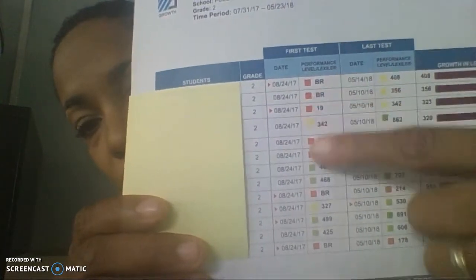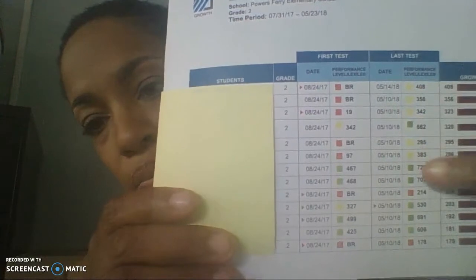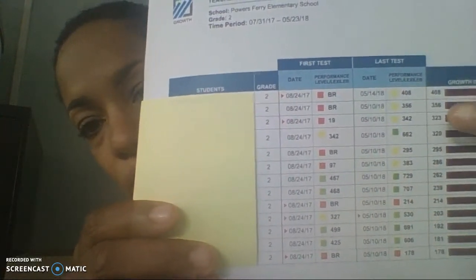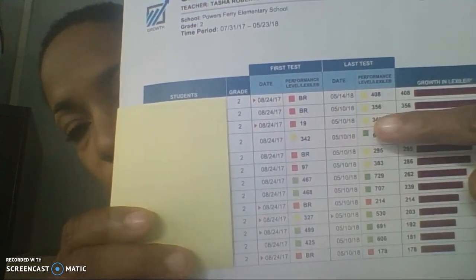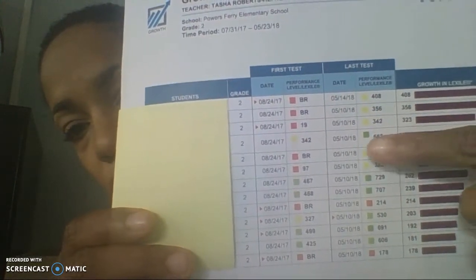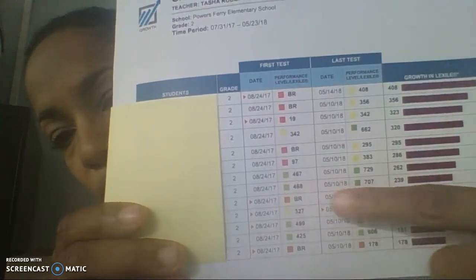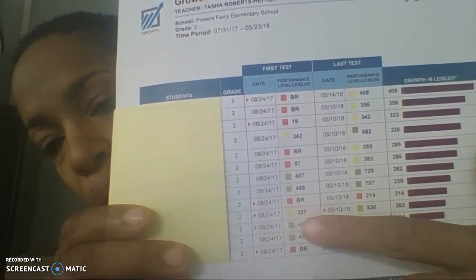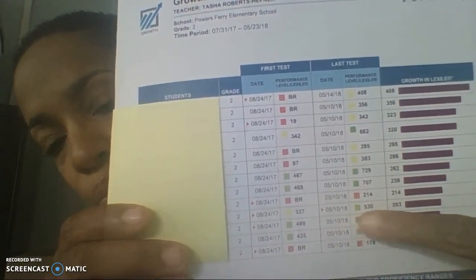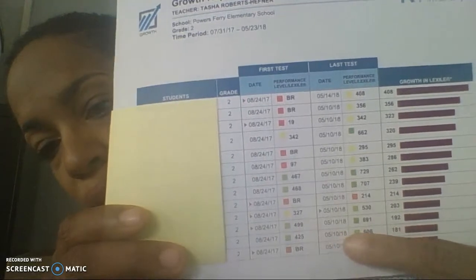So this is August, and this is May. It looks like the red students who were reading below level moved up to yellow. Yellow moved up to green. Light green moved up to dark green. Here we have a student who did progress but is still reading below level. Here, yellow moved to green, and light green moved to dark green.